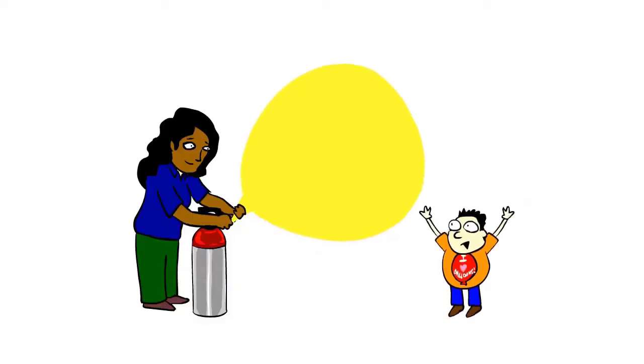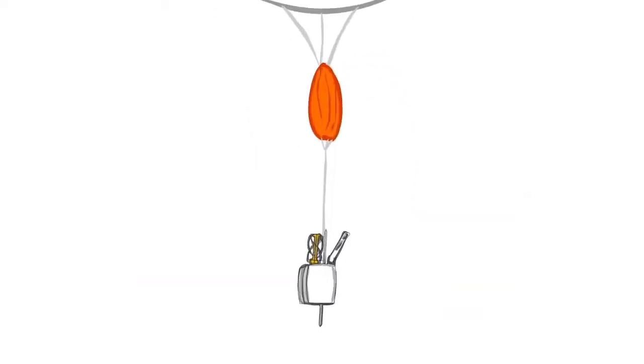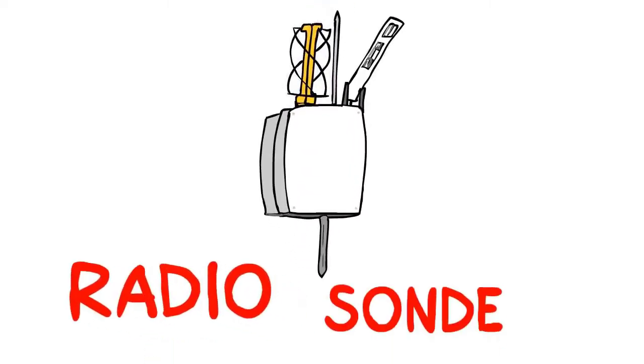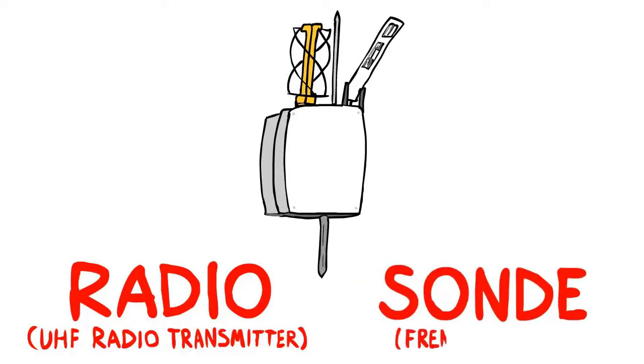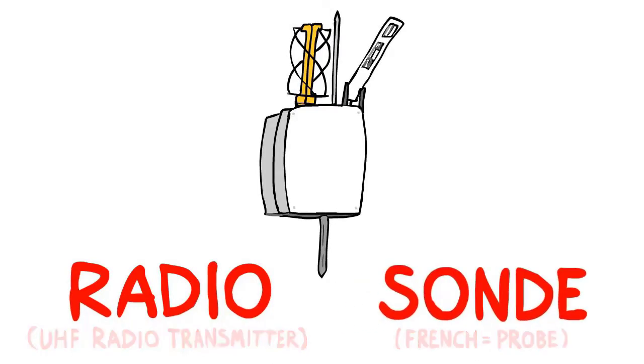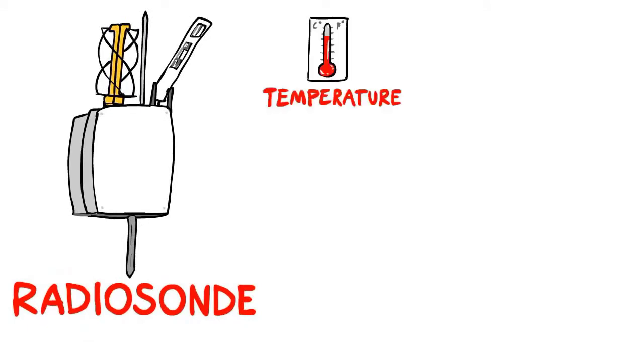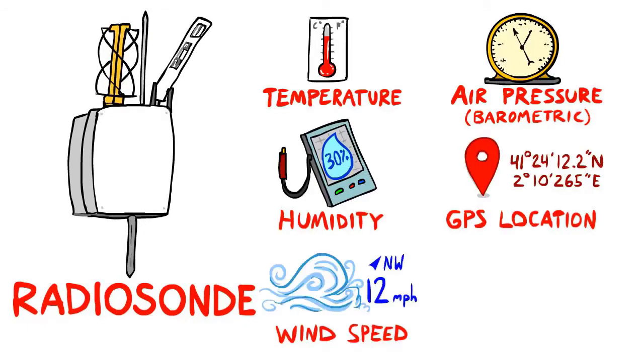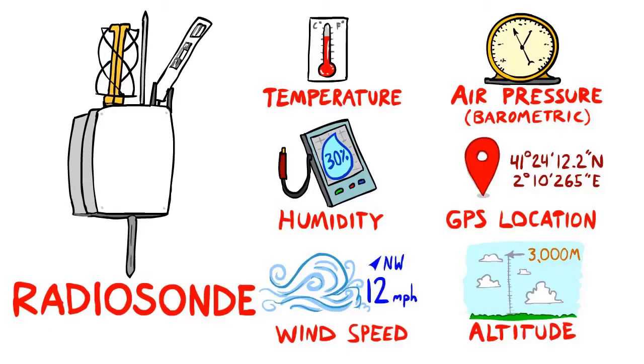While weather balloons are fun and get all the glory, the most important part of the weather balloon is hanging on a string underneath, called the radiosonde. Radio because it uses a UHF radio transmitter, and sonde from the French meaning probe. The radiosonde carries sensors that measure temperature, air pressure, humidity, and GPS location, from which winds and altitude are calculated.